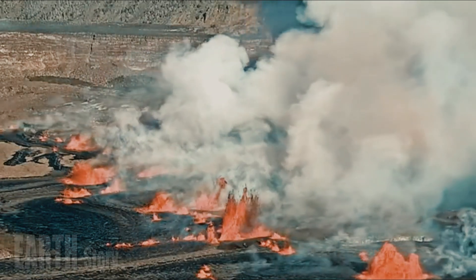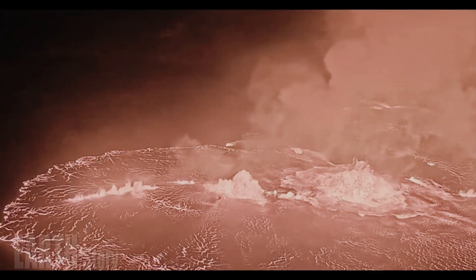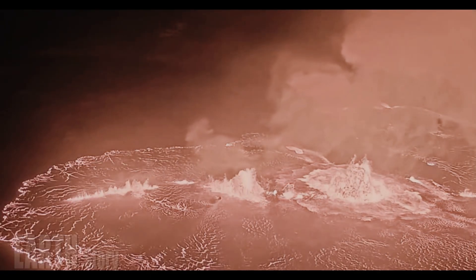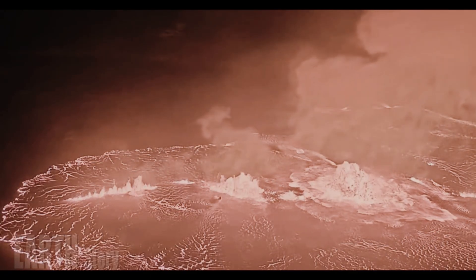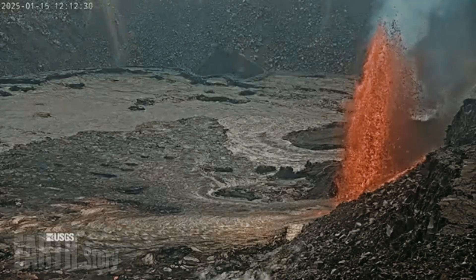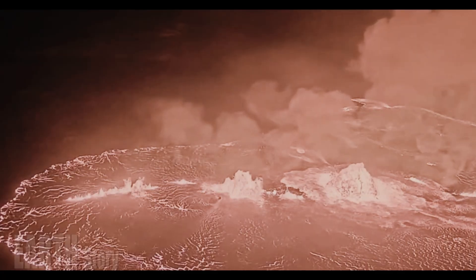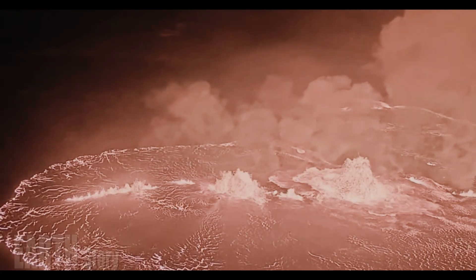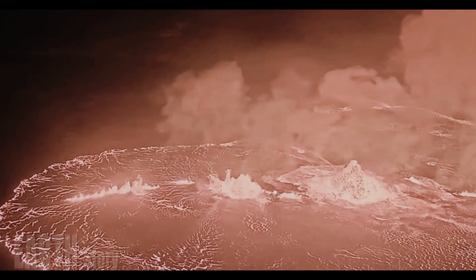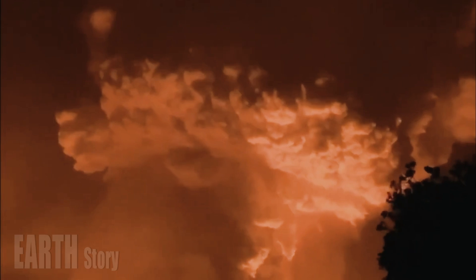Halemaʻumaʻu lava flow episodes since December 23, 2024 have lasted from 13 hours to 8 days, and episodes are separated by lulls in eruptive activity lasting from less than 24 hours to 12 days. While Episode 12 began with intermittent eruption at 7:30 a.m. Hawaiian Standard Time, sustained eruption did not begin until 12:45 p.m. Hawaiian Standard Time and lasted for less than 22 hours.